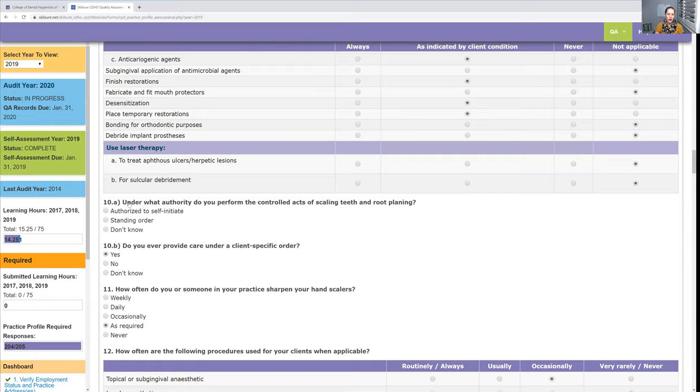Under what authority do you perform the controlled acts of scaling teeth and root planing? I'm a self-initiated hygienist, so I selected the first option. If you're not self-initiated, the next option would be under a standing order — everybody needs to sign that standing order sheet. If you haven't or don't know what a standing order is, the CDHO will probably call you to ask. There aren't really wrong answers, but they want to make sure people know what they're doing — and if they don't, they want to help.